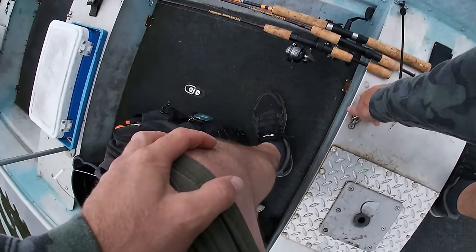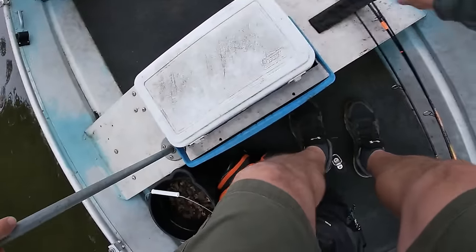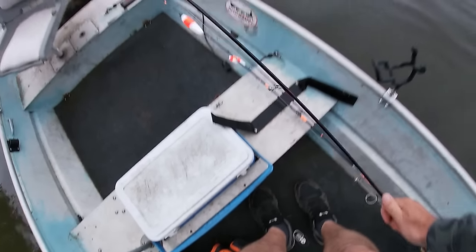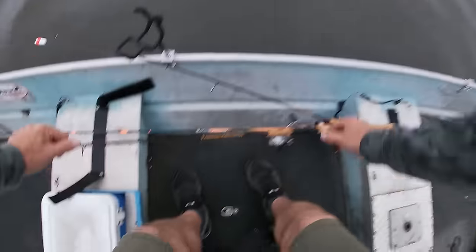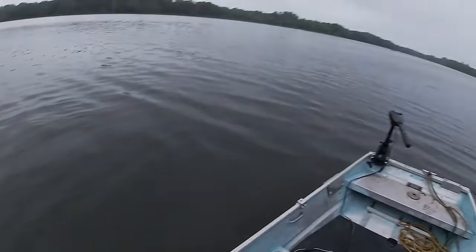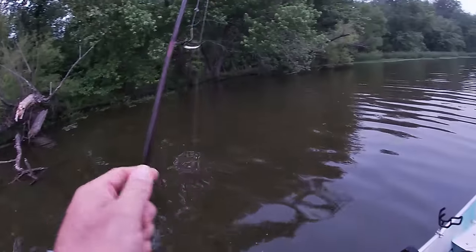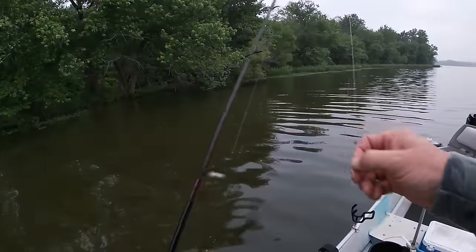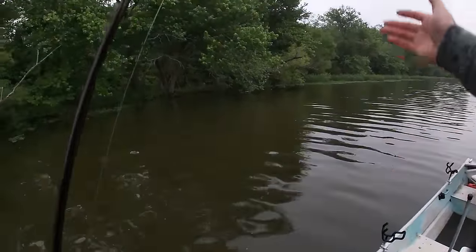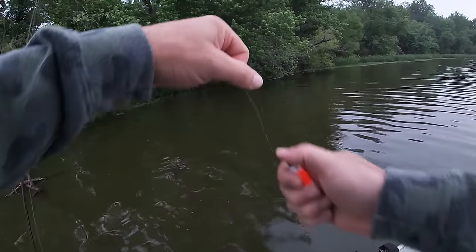It wasn't supposed to rain today. We've had a chance of rain for the last 14 or 15 days and it may have rained four of those days. I know they can't get it right all the time, but my goodness — they've been pretty far off lately. Anyway, enough complaining about the weather man. I'm not a weather man so I don't know, they're probably doing the best they can.